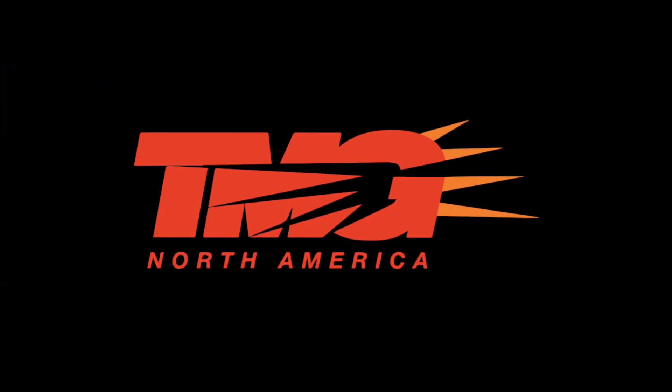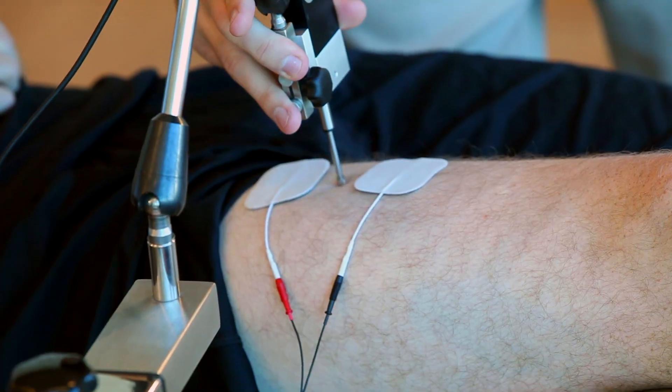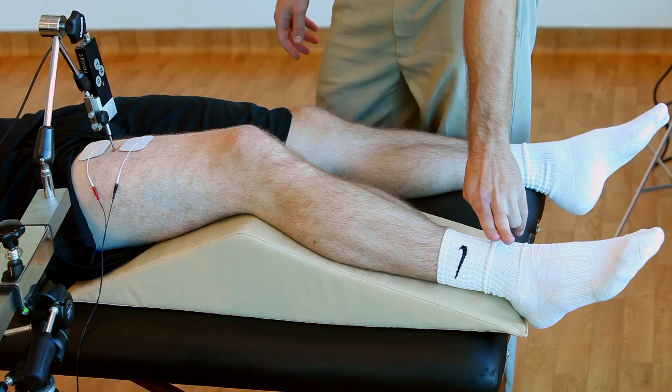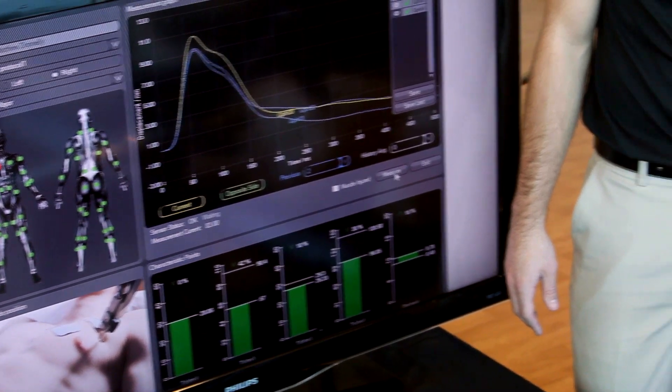TMG North America is excited to introduce Tensiomyography, a powerful muscle performance measurement tool for athletes, strength and conditioning coaches, therapists, sports medicine practitioners and doctors.